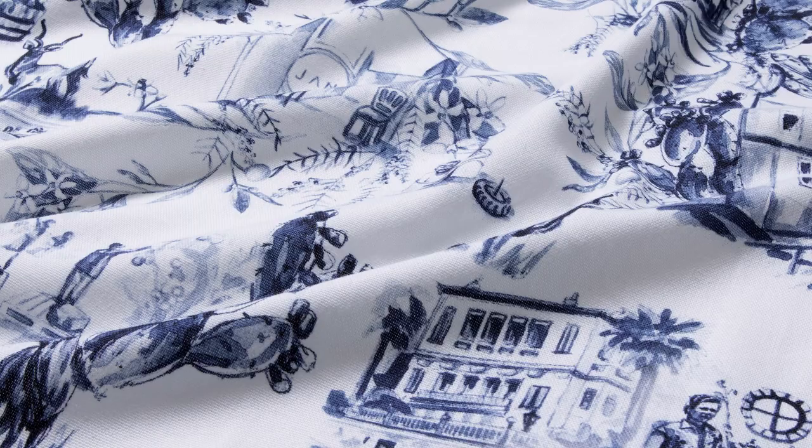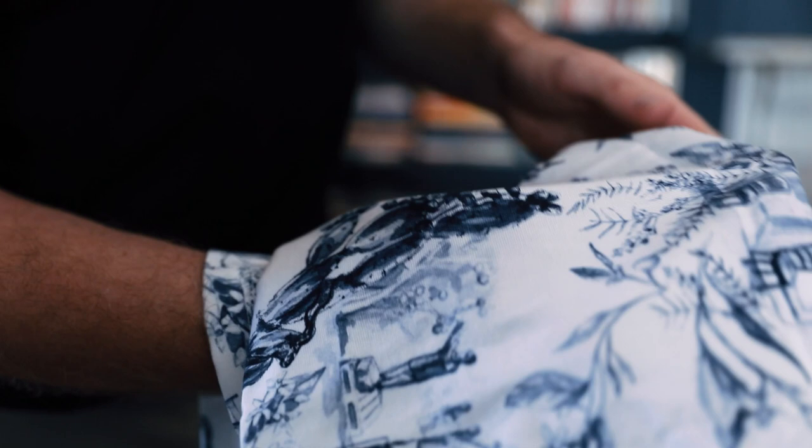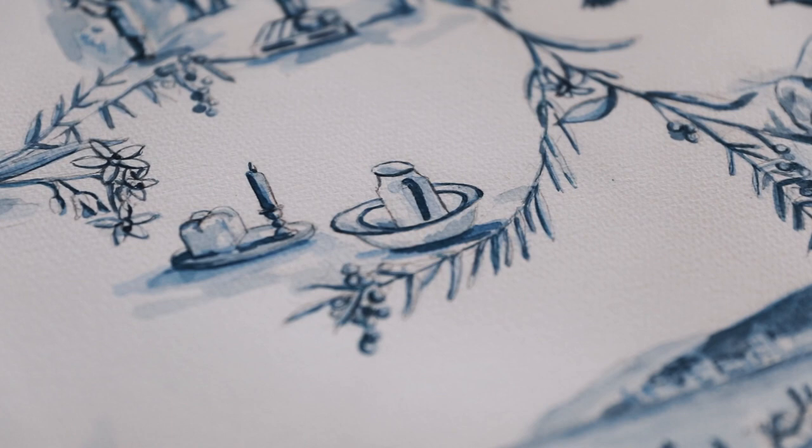One of the most incredible ones is the Nelspruit Denise. I was born in Nelspruit and Jan was born in Nice, and we have little illustrations of the kudus from the farm, the restaurant, the facade — and it's done in this beautiful blue, almost like the traditional toile blue.